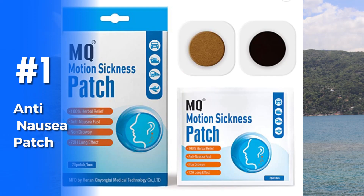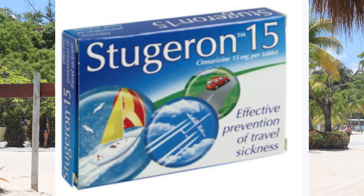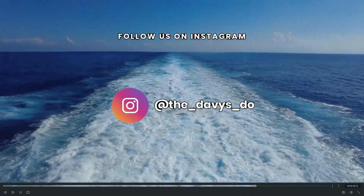At number one is anti-nausea patches. You've probably seen them on a few of my cruise vlogs where we've all got little patches behind our ears. These things are fantastic — they're a natural remedy, fairly cheap online. You wear them for a couple of days, they're 100% herbal relief, non-drowsy, and you don't need to change them every day so you don't need a huge stock. They contain ginger, which is a natural anti-sickness — just put one behind your ear and leave it there. We do always carry some medicated anti-nausea as well, however that does make you drowsy and means you cannot drink while taking it.